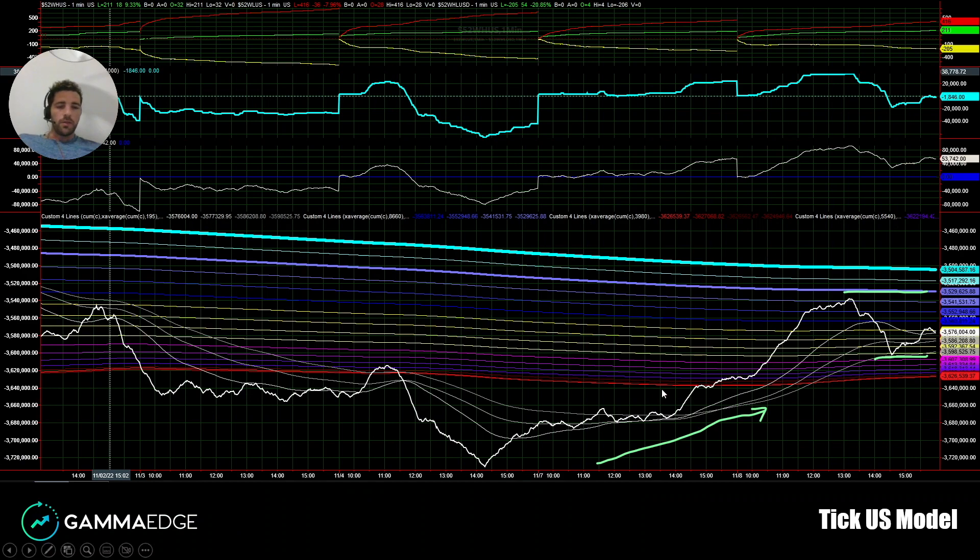Here we have our TICUS model. The thing to note is we had further continuation from the move Friday and Monday, so a bit of consolidation intraday. However, we're still holding that short-term moving average ribbon and interacting with the longer-term moving average ribbon, so all in all still a constructive structure.